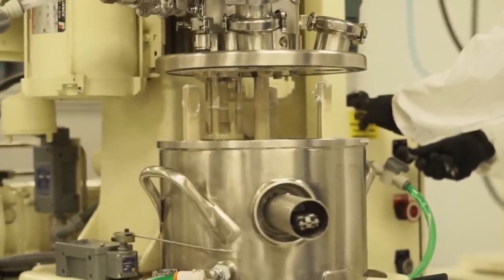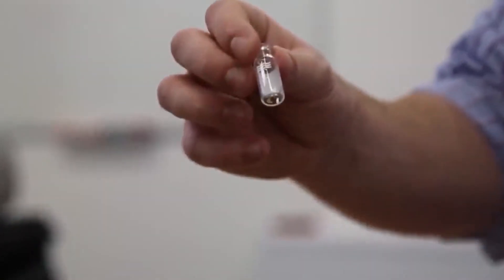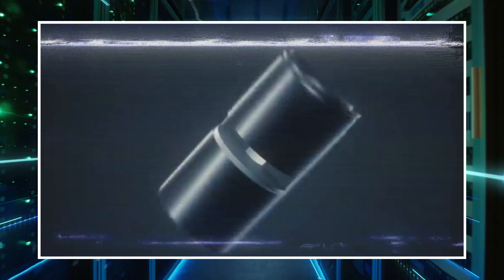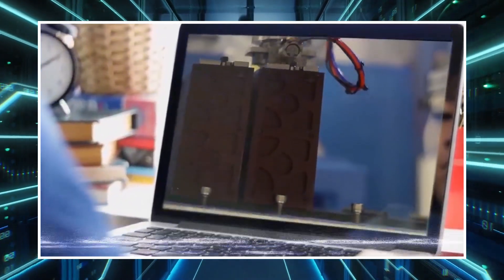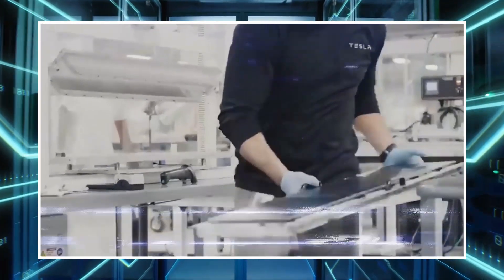The most recent development is a diamond battery that might survive for thousands of years while simultaneously assisting in the elimination of nuclear waste. The concept behind this is actually quite clever — it basically involves recycling nuclear waste to create usable energy storage, which is fantastic because even though nuclear power is a very good source of carbon-free energy, it does produce a radioactive byproduct that is practically impossible to dispose of safely.